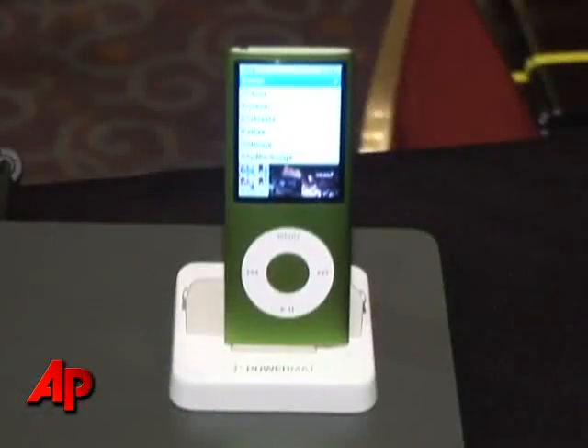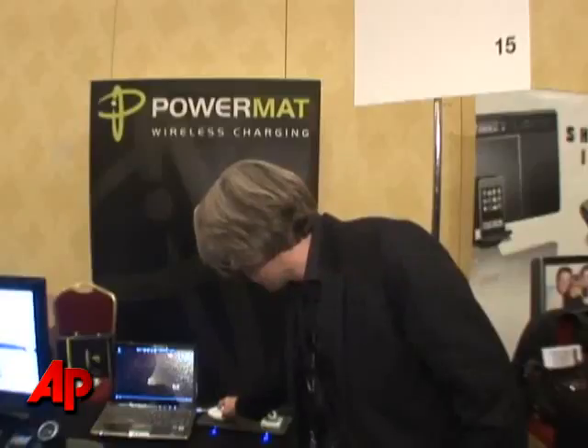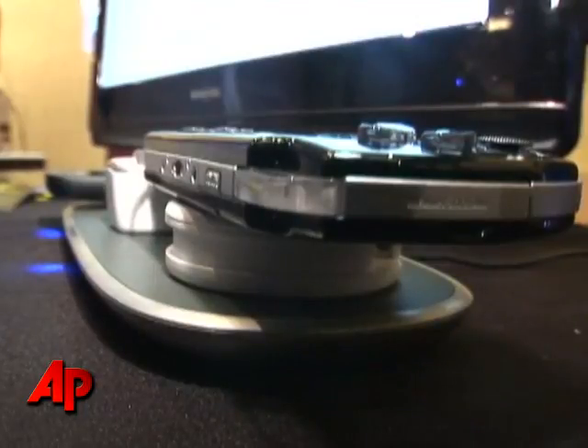We're able to charge a low-powered device and a high-powered device at the same time. A low-powered device would be a phone or an iPod, and here we're charging a computer on the same mat. We're going to be shipping this fall in stores, affordable to the consumer, and we're very excited about it.